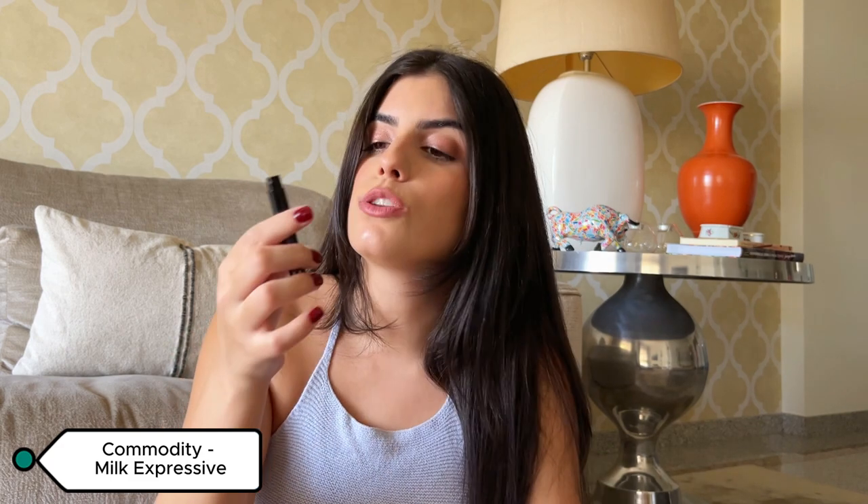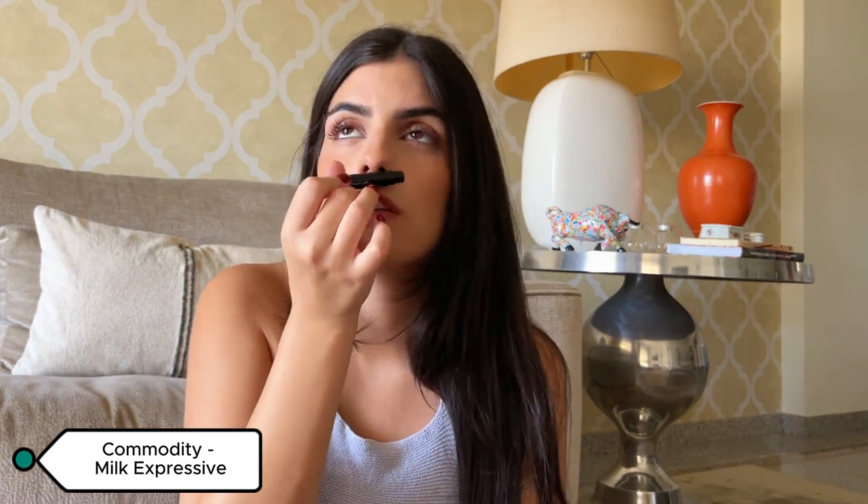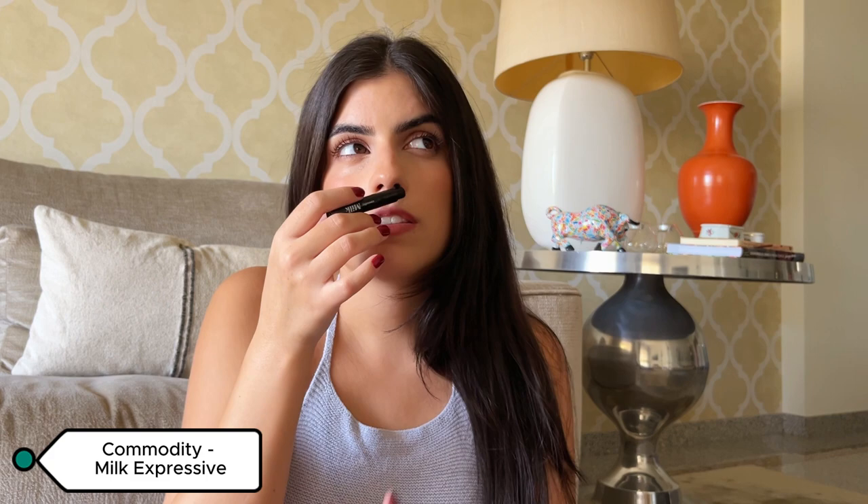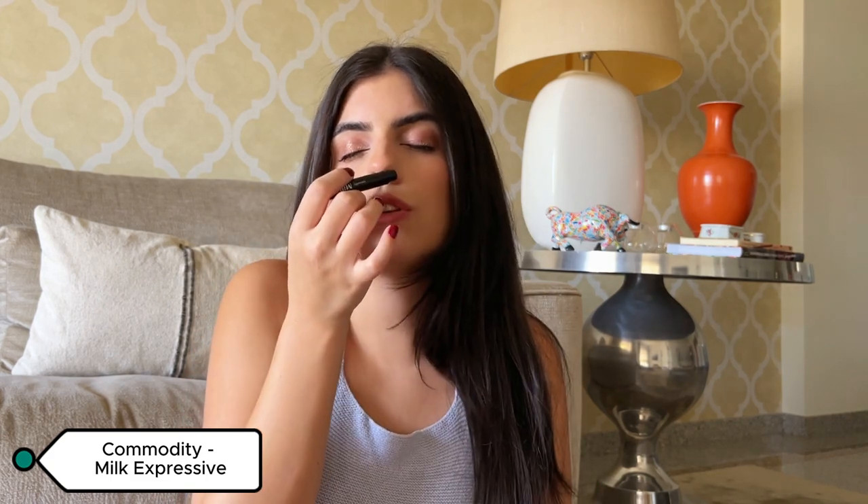I was not expecting to love a fragrance like this. It is so amazing — it's lactonic, cinnamon-y, creamy, marshmallow-y, fluffy, cozy. It's so good.